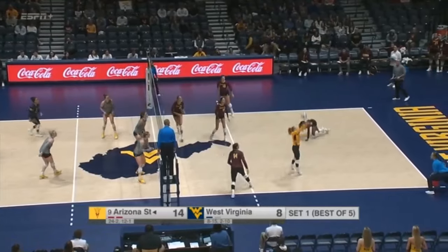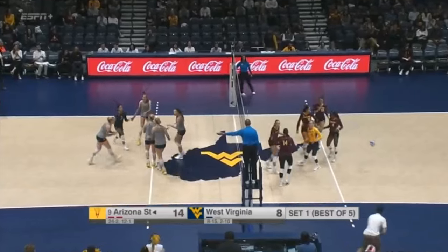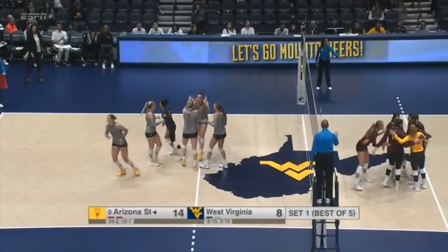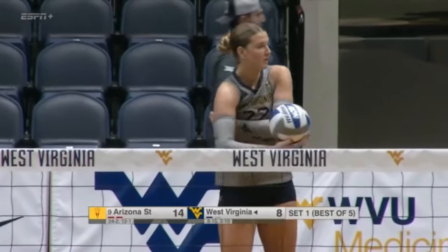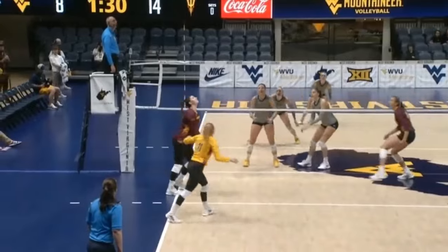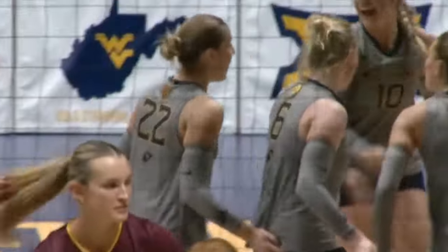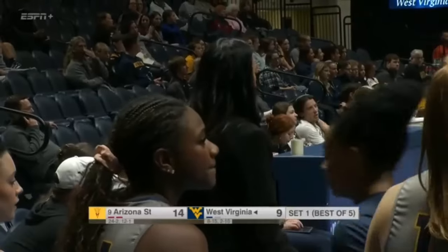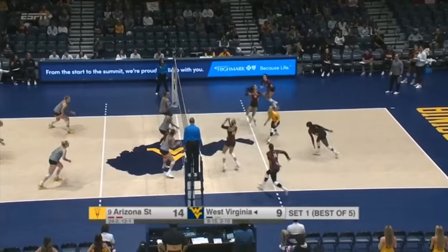Sometimes you'll see teams that have one really strong middle, and when that middle comes out they're not as effective from the front row — that's not the case with Arizona State. A couple of West Virginia's middles coming together there: Shalina Lederer and Maddie McGaff sending it back. West Virginia has all three of its middles on the floor right now — Lederer started with McGaff and now Ibrahim has rotated in. They're all out there together.